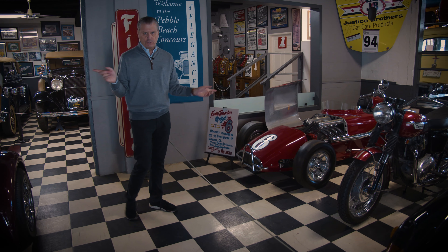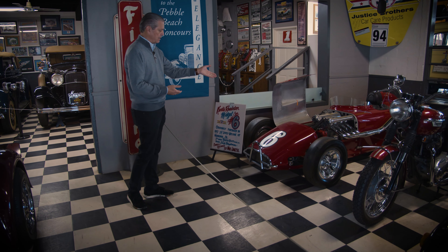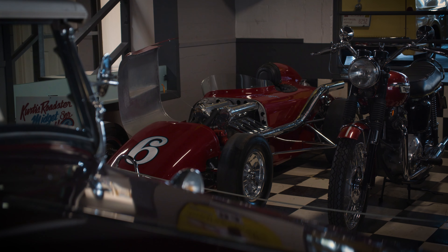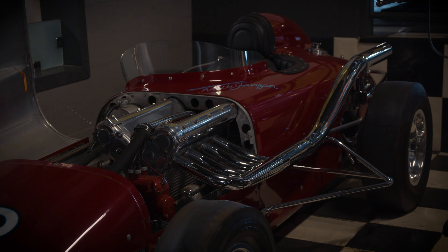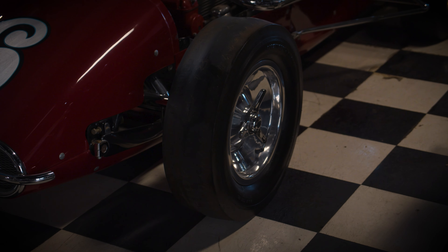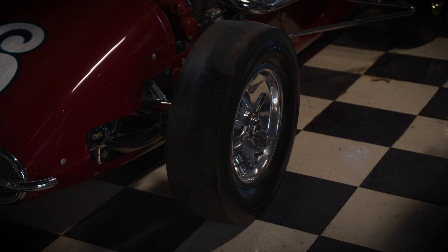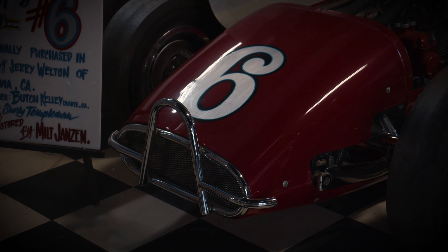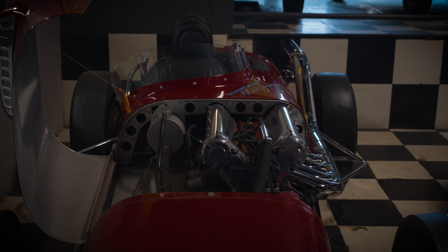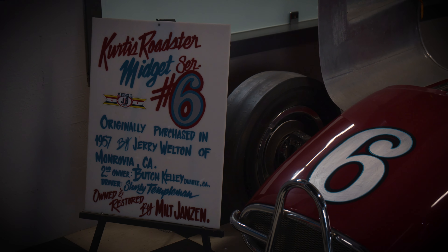Just past this Porsche, there are two other cars I want to point out. This is a Curtis Roadster Midget, built in the late 1950s. This is one of six that Frank Curtis produced — a very rare car. I think all six survived to this day. It was taking the Frank Curtis Roadster mentality from Indianapolis and putting it in a midget. The cars ran very well, though the drivers seemed to like the standard ones better.